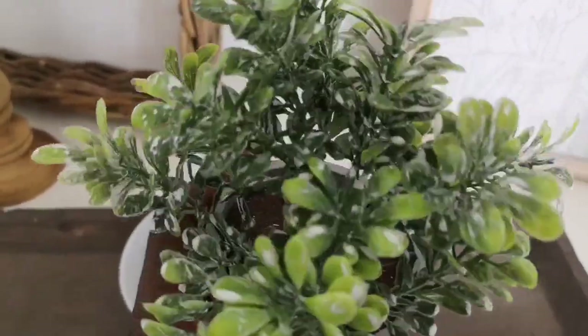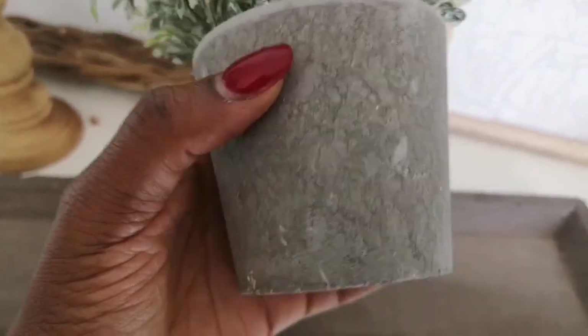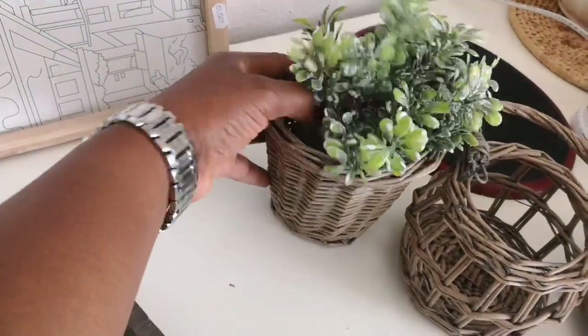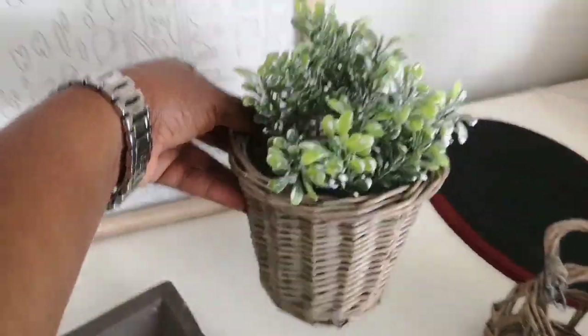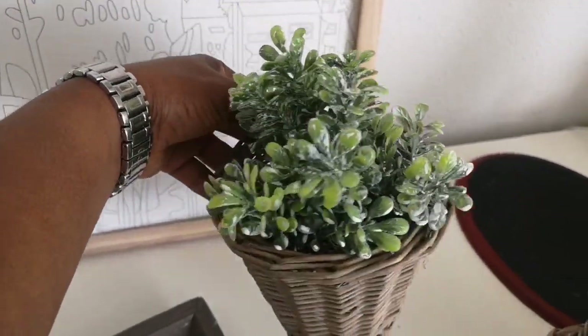I really love thrifting greeneries, because new they are often quite pricey. This one was only 50 cents, and see how it looks in my wicker planter — just for 1 euro I created this super cute look.